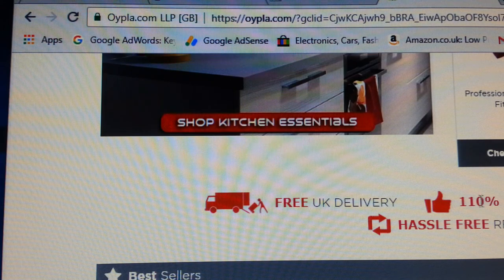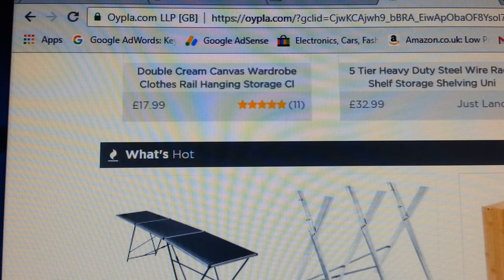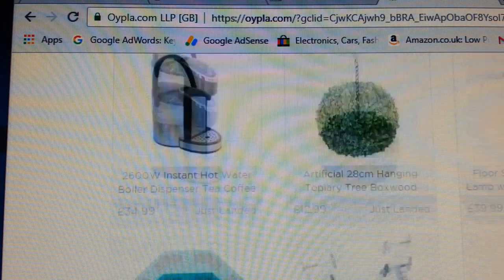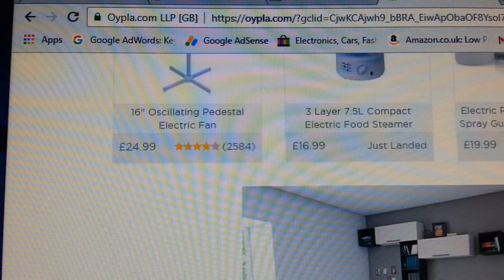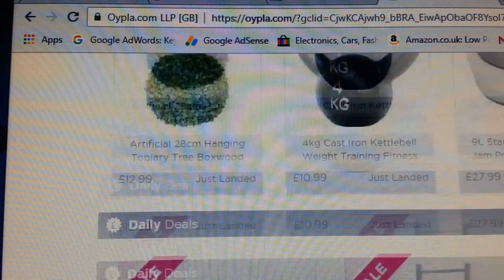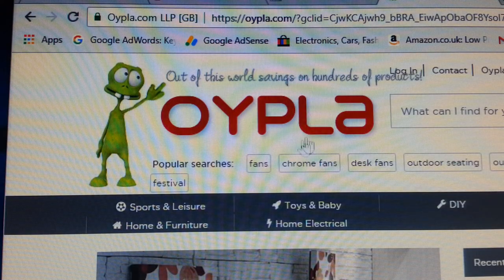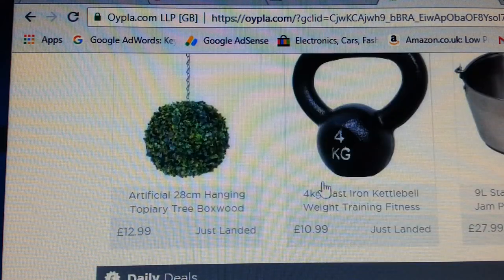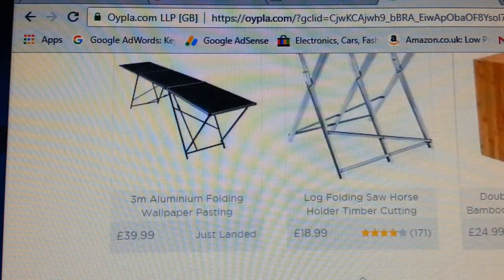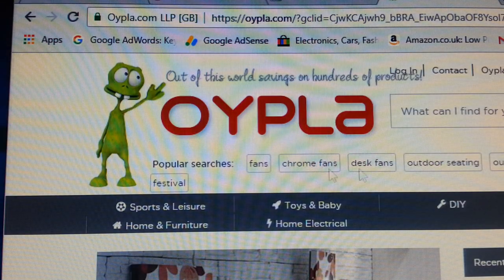The next one I've come across is called opla.co.uk. Again, they have free deliveries to the UK — a very good company. I've listed a few of their products and they have a range of different sort of products. Really good — instead of using your usual Amazon, you can use these people.